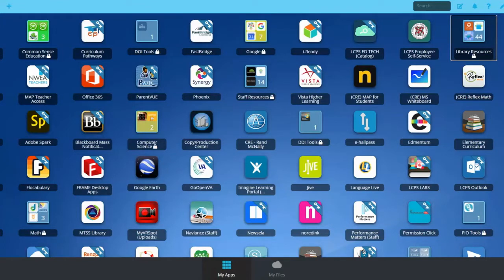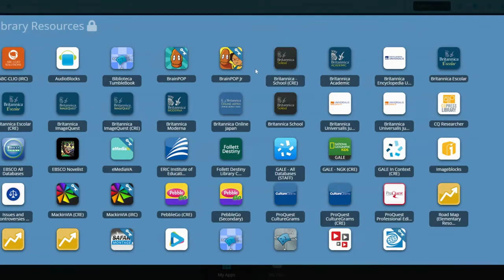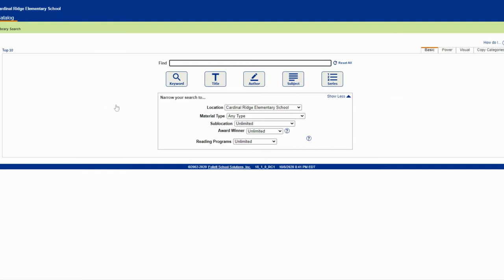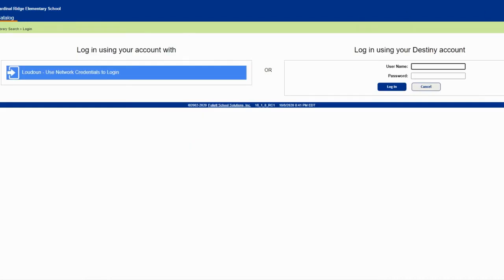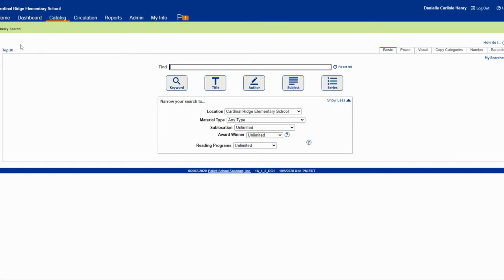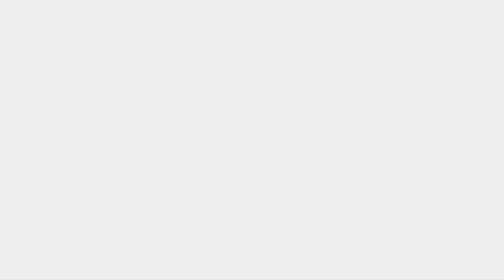So you're going to log into LCPS Go. Yours won't have as many tabs as mine. Find your library resources tab, click that, and you're going to go into Follett Destiny — the green tab. Follett Destiny opens up all the libraries in the county. You want to choose Cardinal Ridge Elementary. Click on that. It's going to open you up, and for our younger friends, once you get to this point you can click log in — click the blue bar. This is why we used LCPS Go; it will automatically log you in. You will land on a screen that looks like this. For younger friends, go all the way to the left and hit Destiny Discover.